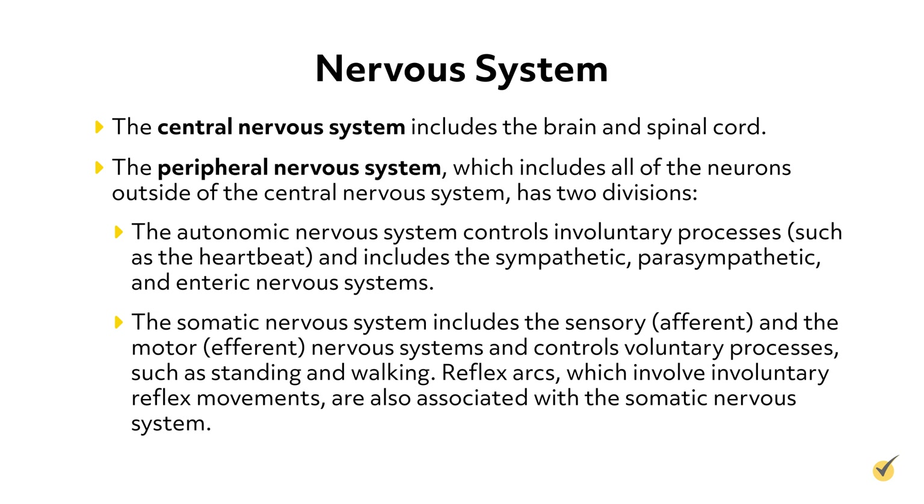The somatic nervous system includes the sensory, or afferent, and the motor, or efferent nervous systems, and controls voluntary processes, such as standing and walking. Reflex arcs, which involve involuntary reflex movements, are also associated with the somatic nervous system.